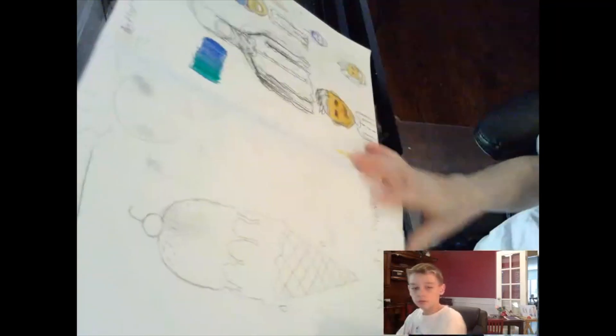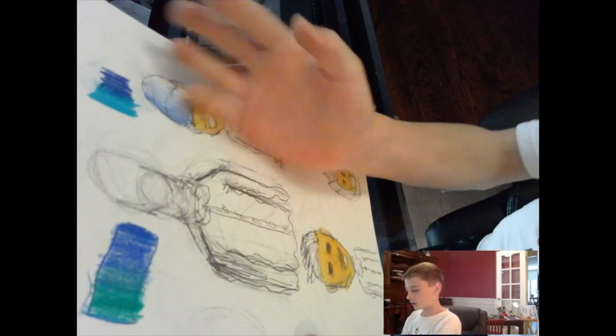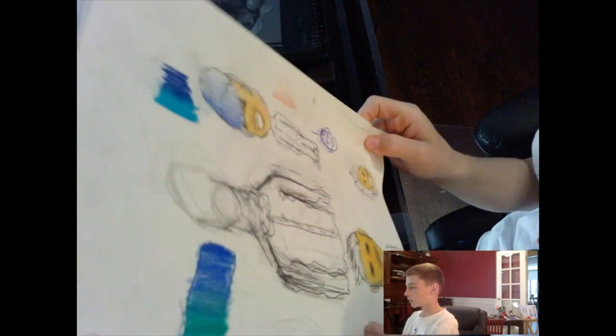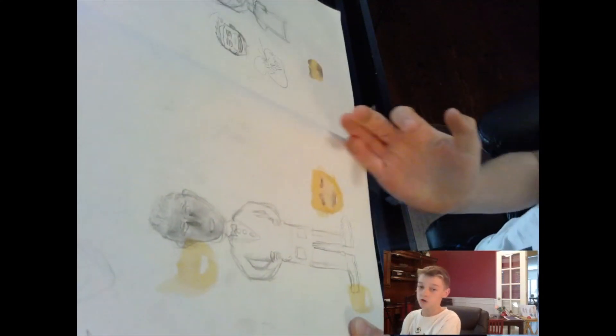Right over here we have some sketches with some new Spectrum Noir markers. Then this was that same friend who wanted me to help him draw some realistic stuff.